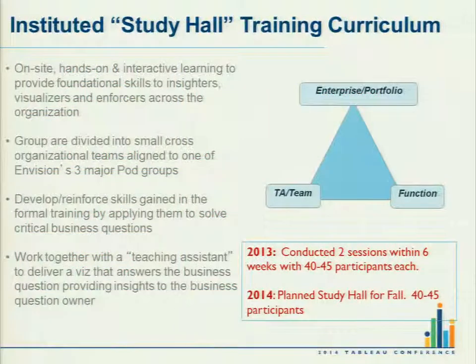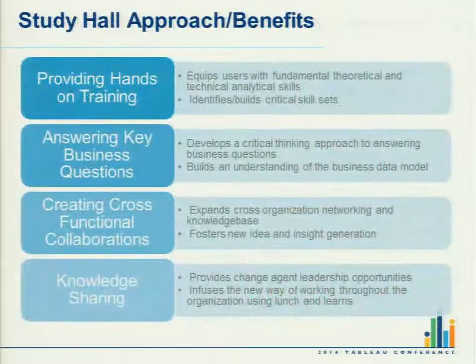The innovative learning approach we dubbed Study Hall brought together analytical communities from our IT organization, functional areas, and business. We put them together in cross-functional groups, gave them a critical business problem that a senior leader identified, and told them they needed to solve it. Beyond providing value back to the business and answering one of their critical business problems, there were some other benefits we realized from this approach.